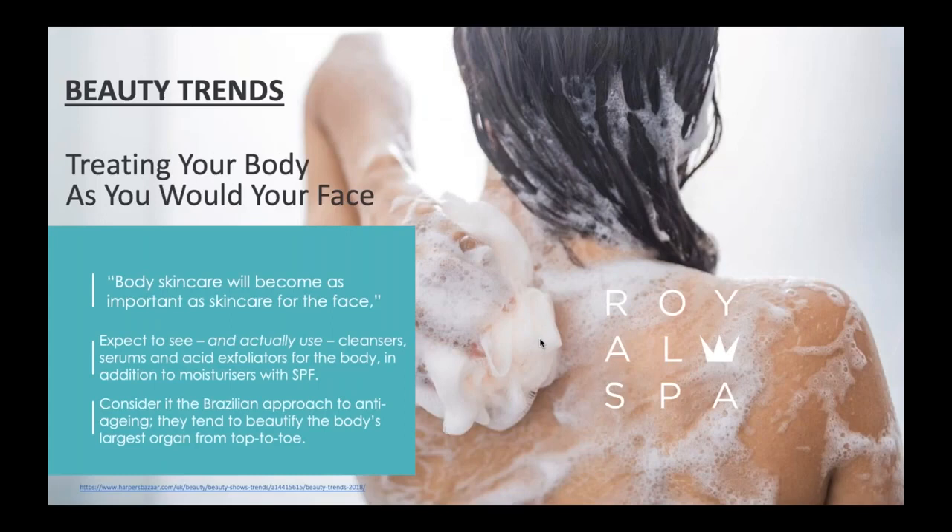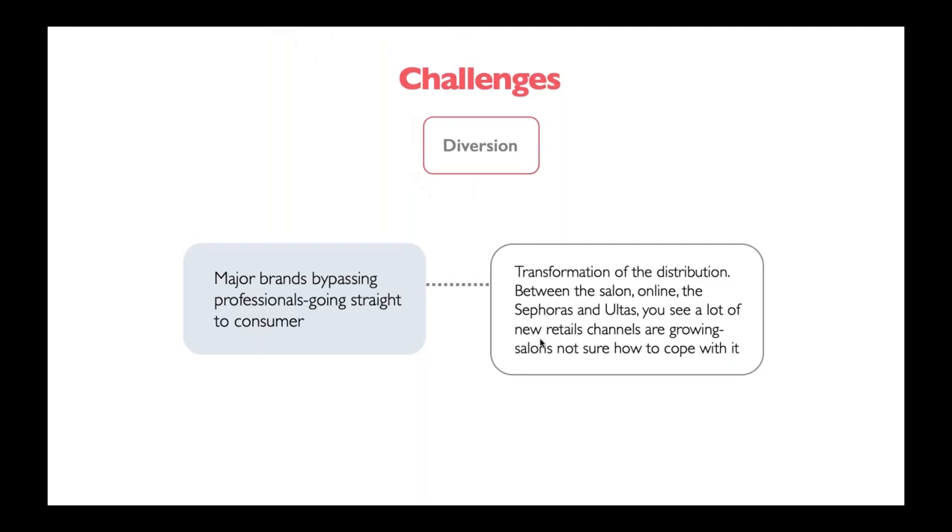When we look at some more beauty trends, one we've been seeing for a while is treating your body as you would your face. Body skincare will become as important as skincare for the face. We're going to see cleansers, serums, and acid exfoliators for the body in addition to moisturizers with SPF. People are just realizing we need to take care of our bodies just as we would our face — exfoliating, doing treatments on our body — because I want to make sure I'm looking good from head to toe.